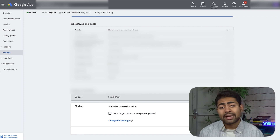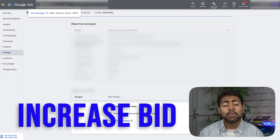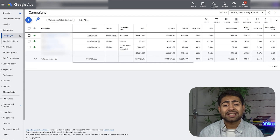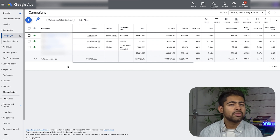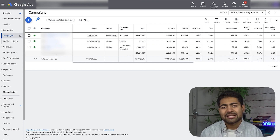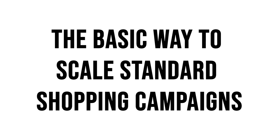Another way to scale is by simply increasing the bid — I'm referring to standard shopping campaigns here. For whatever reason, if you're still scaling via standard shopping campaigns, the ideal way is to increase the bid of that campaign every seven days. Don't do it before seven days. If it is spending the full budget every single day, increase the budget. If it's not spending the full budget, that's when you increase the bids. That's a generic way to scale a standard shopping campaign.